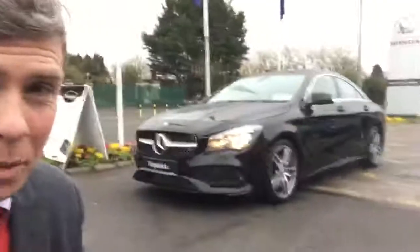Good evening. It's Brian at Fitzpatrick's Carriage, Dublin Road, Kildare. I'm going to show you this really, really nice CLA 220 AMG line.